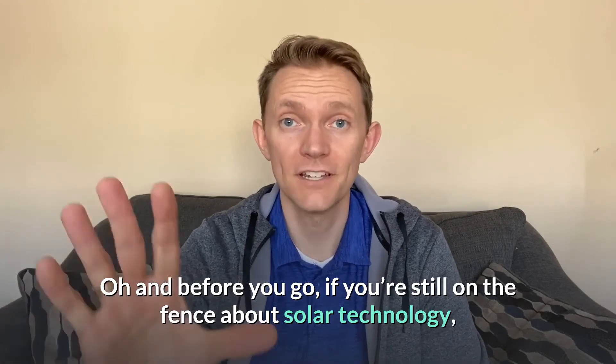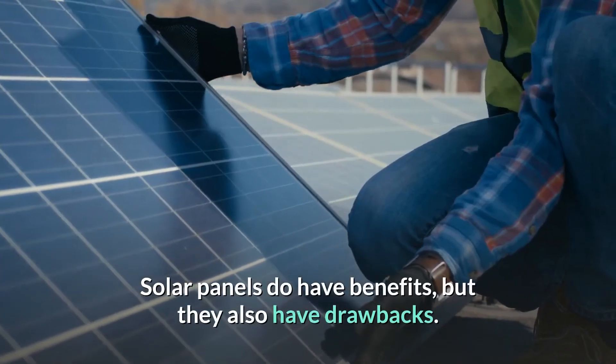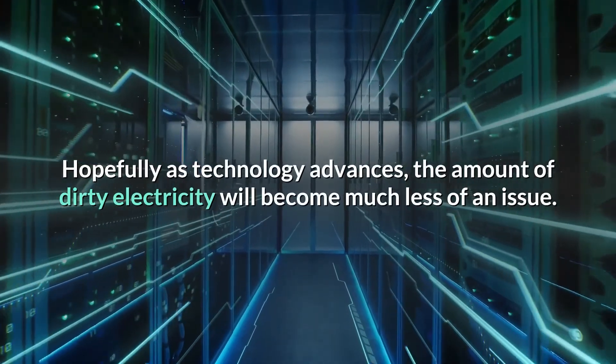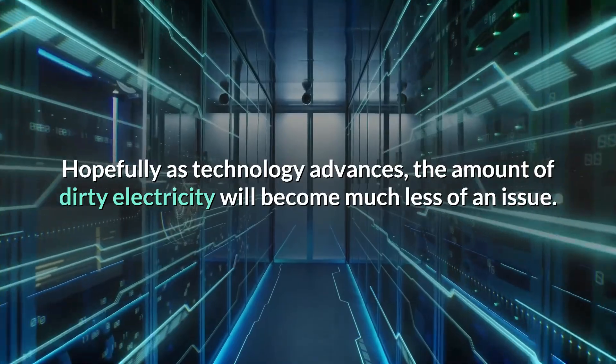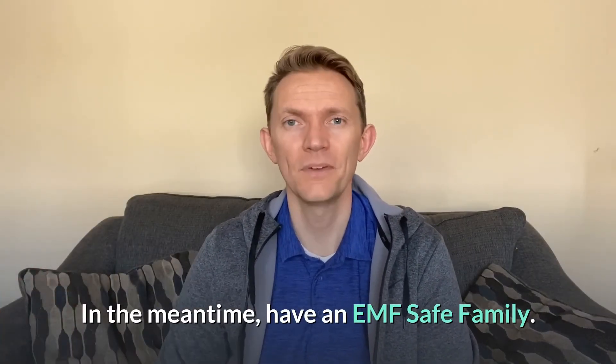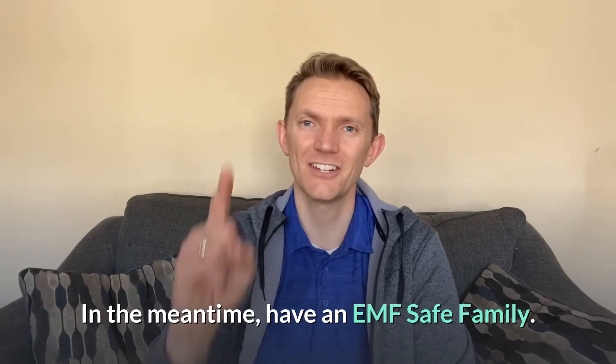If you're still on the fence about solar technology, keep studying and make an informed decision. Solar panels do have benefits, but they also have drawbacks. Hopefully, as technology advances, the amount of dirty electricity will become much less of an issue. If you prefer reading, you can go to EMFsafefamily.com and read the articles. In the meantime, have an EMF-safe family, and I'll catch you next time.